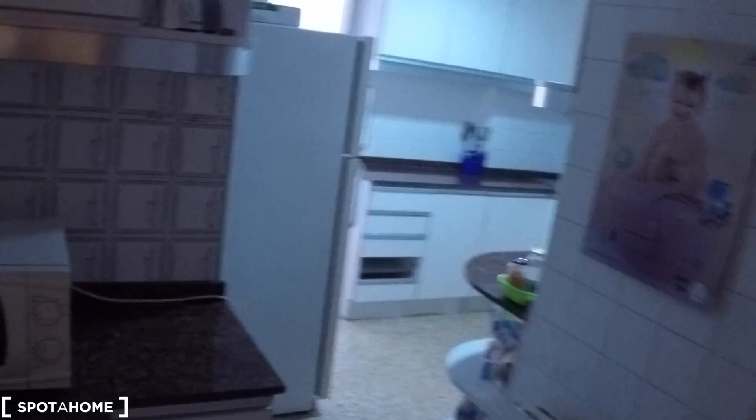Now we are in the kitchen. Here we have the microwave, the washing machine, and a table with a chair and the coffee machine. Here in this part of the kitchen we have a gas stove, we have an oven, a toaster, a sink, some cabinets with the plates, the glasses, mugs.